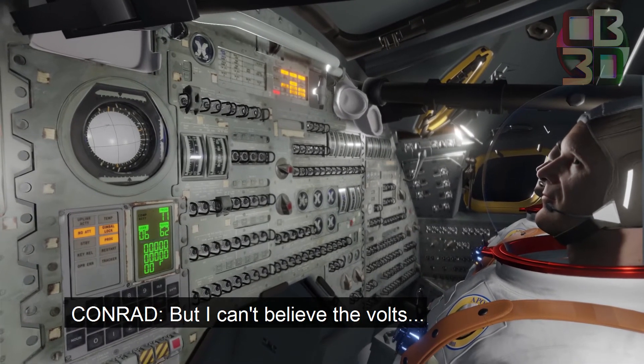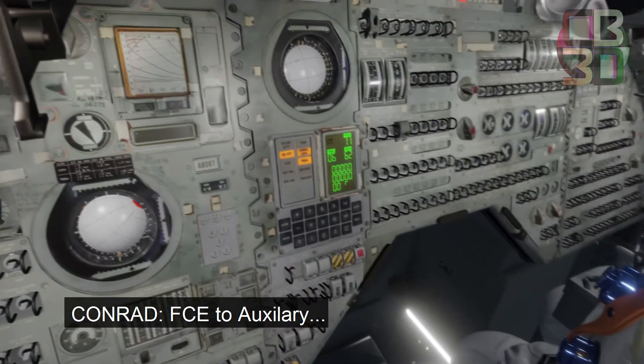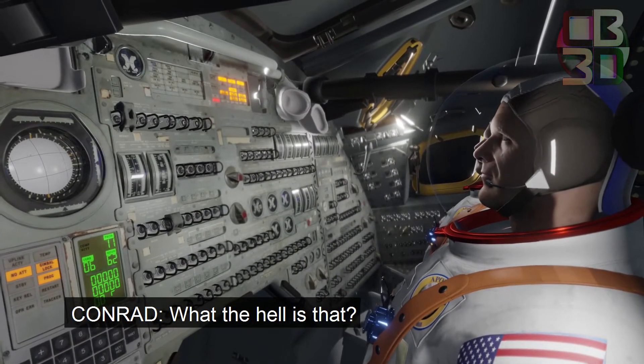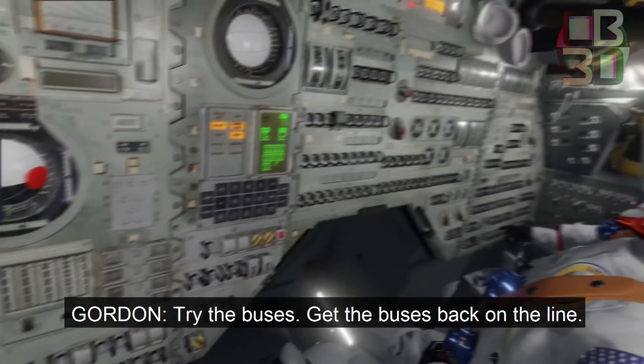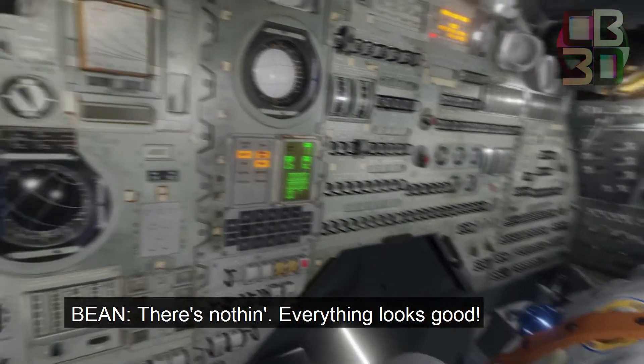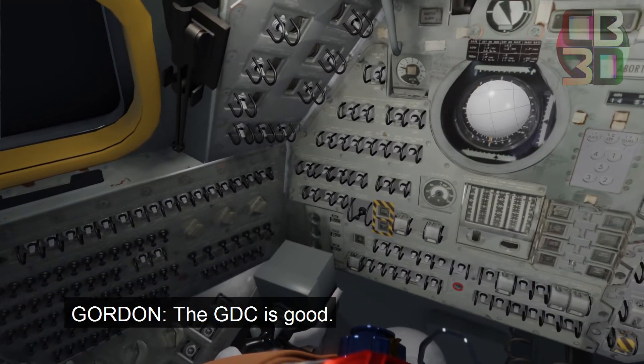I can't leave the phone. Launch log Houston. Try FCE to auxiliary. Over. Try FCE to auxiliary. What the hell is that? FCE to auxiliary. Try the buses. Get the buses back on the line. Everything looks good. FCE to auxiliary. The GDC is good.